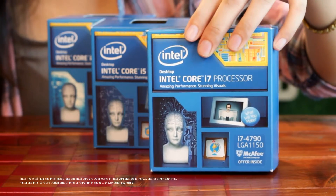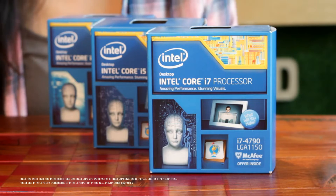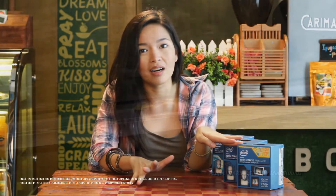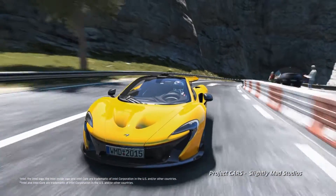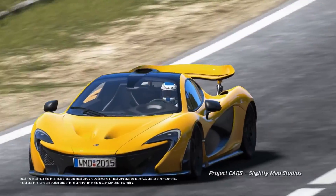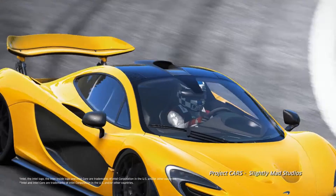The Intel Core i7 provides the most outstanding power and the best overall experience. The Intel Core i7 is a sports car. Not only is it the fastest vehicle on the road, it's also the most reliable, and it gives you bragging rights as well. It's top of the line. Period.